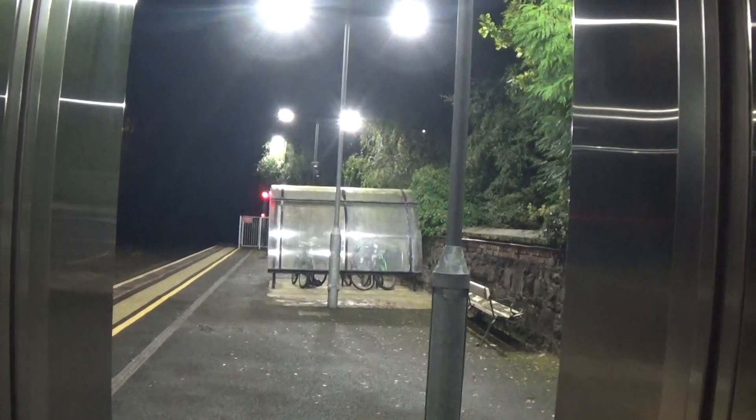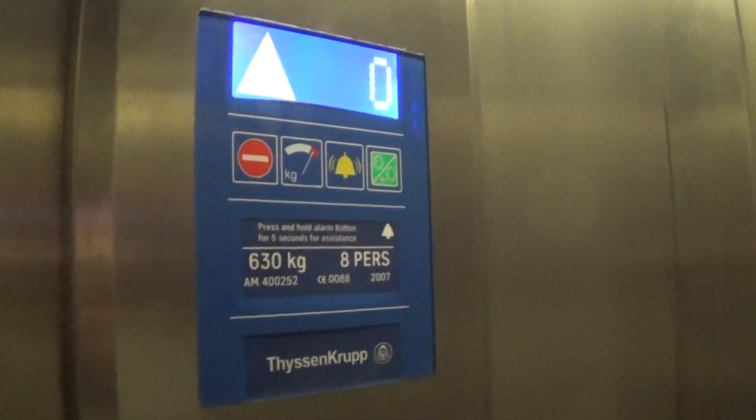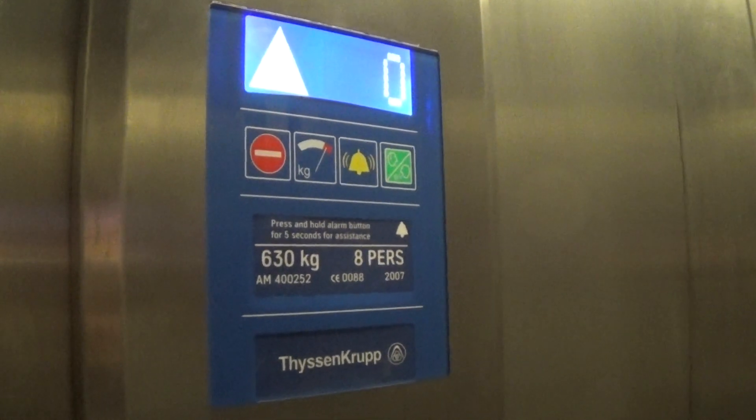And here it is. It's got a one. It might be a six-car formation or something. Capacity is 630 kilos, 8 persons, built in 2007 — 16 years ago.